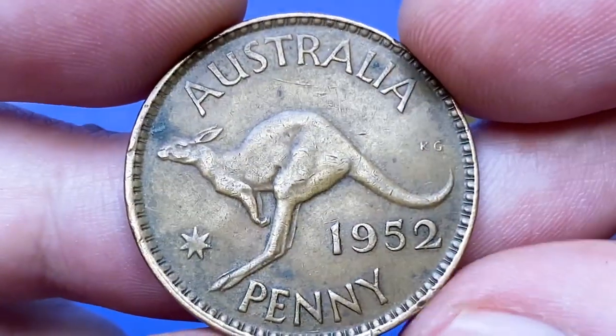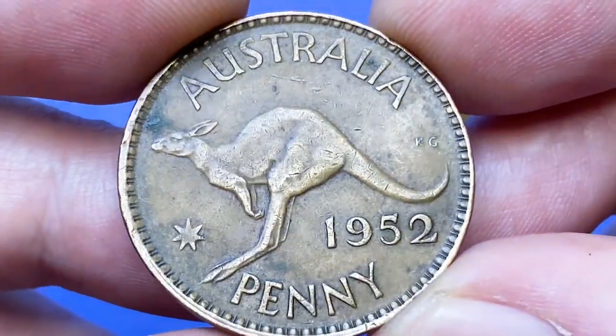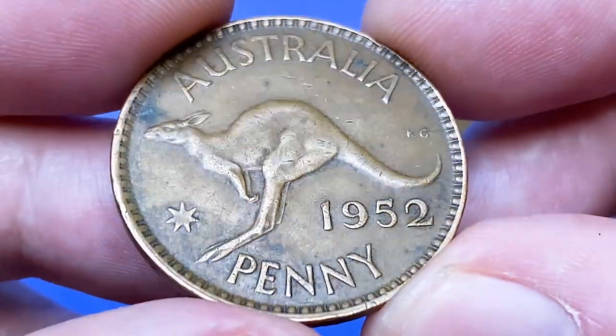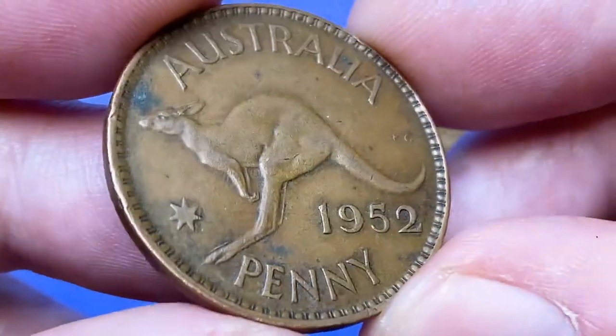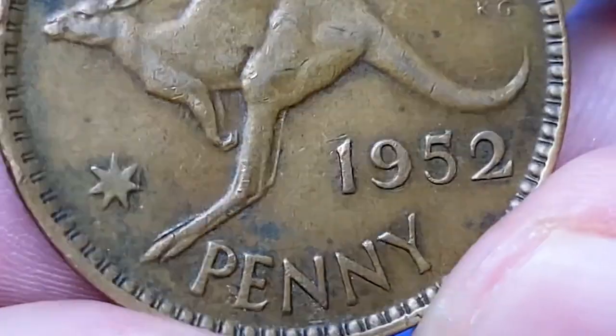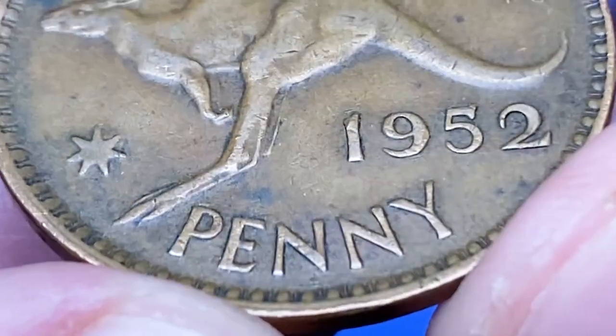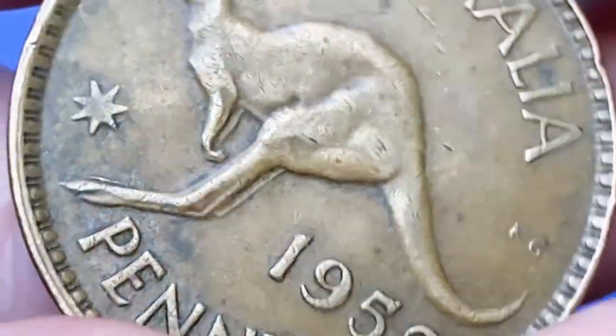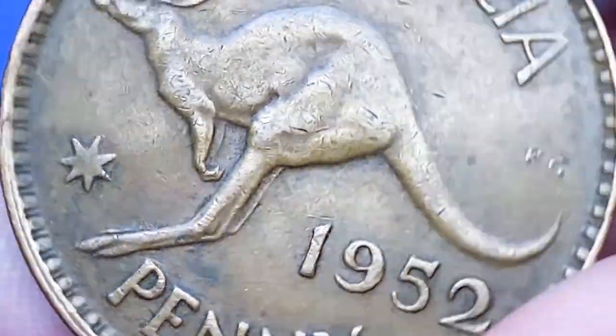The reverse side displays sharply detailed design elements. The kangaroo's face displays no softness as on the previous one. Near the kangaroo's head, a strong oxide layer shows up between 9 to 10 o'clock. As mentioned, this coin bears a mint error — under magnification we see doubling on the lower rims, which is a result of a die clash.